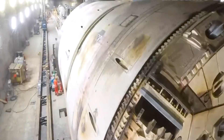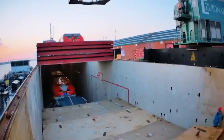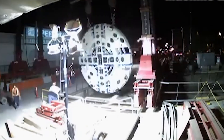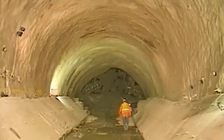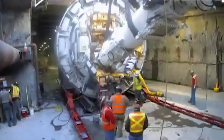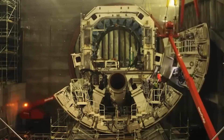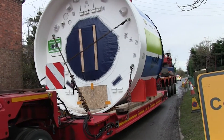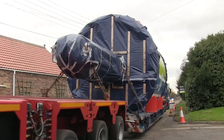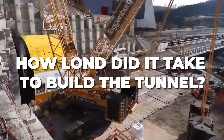Transporting the immense tunnel boring machine to the construction site was a logistical puzzle in itself. Recognizing the impracticality of transporting it intact, engineers opted to disassemble the machine into manageable sections. These sections were carefully shipped to the tunnel entrance, where the meticulous reassembly process unfolded over an extensive four-month period. A sophisticated logistics network orchestrated the movement of hundreds of heavy trucks navigating challenging mountainous terrains and narrow roads, transporting the myriad components required for the construction.